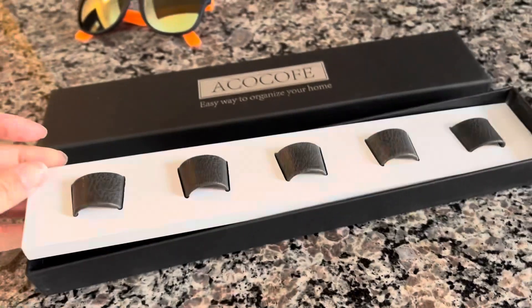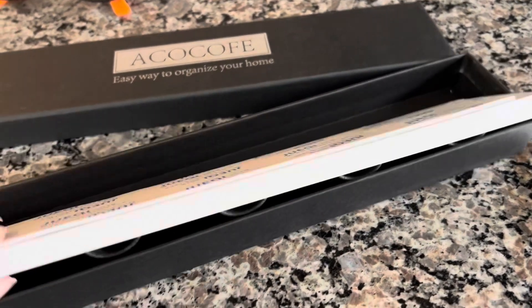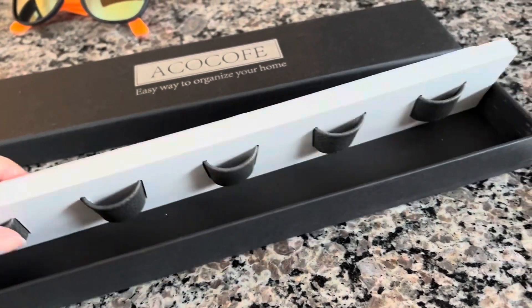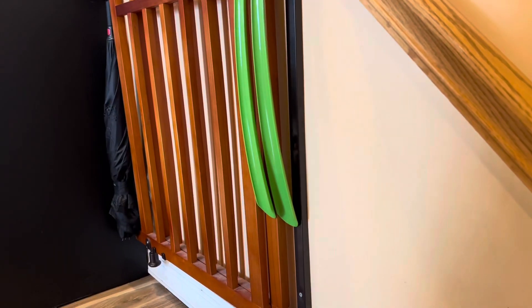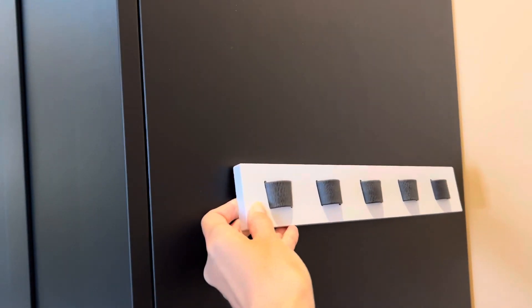I got this organizer — it can be attached to the wall by screws, or it also has an adhesive strip in the back. I'm going to try to use the adhesive. The best place to put it would probably be at the entrance, mounted right on the coat closet. Let's see how this works.